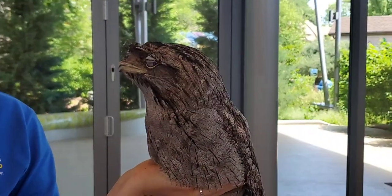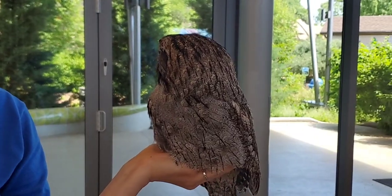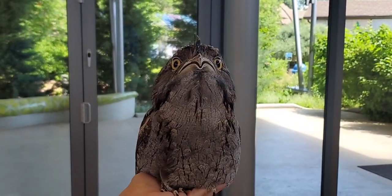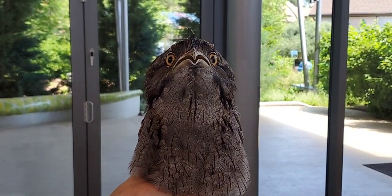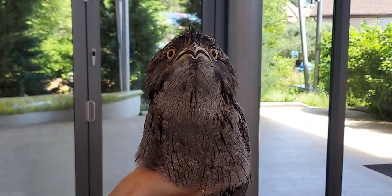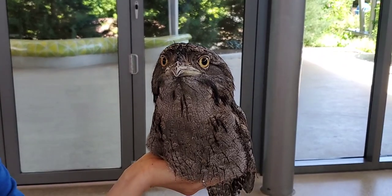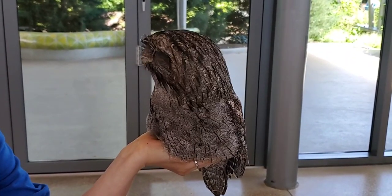Some differences between Beaker and an owl: their eyes stick out more to the side of their head, whereas owls are more front-facing. Tawny frogmouths actually get their name from the fact that they have such wide mouths — you can see Beaker opening up for us right now. They catch their food a little differently, and that wide mouth is where the name comes from.